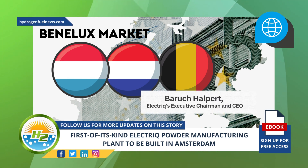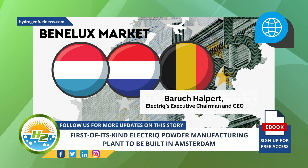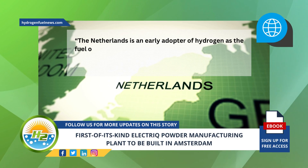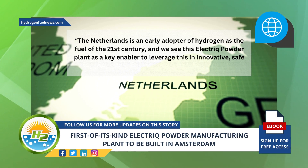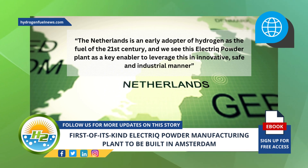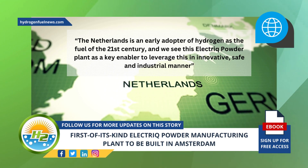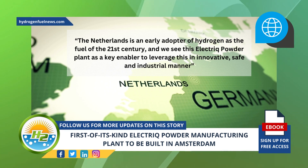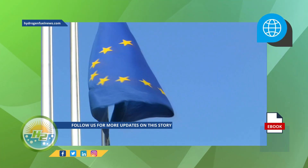The Benelux is an economic union made up of three neighboring monarchies: Belgium, the Netherlands, and Luxembourg. According to Baruch Halpert, Electric's executive chairman and CEO, 'The Netherlands is an early adopter of hydrogen as the fuel of the 21st century, and we see this electric powder plant as a key enabler to leverage this in an innovative, safe, and industrial manner.'